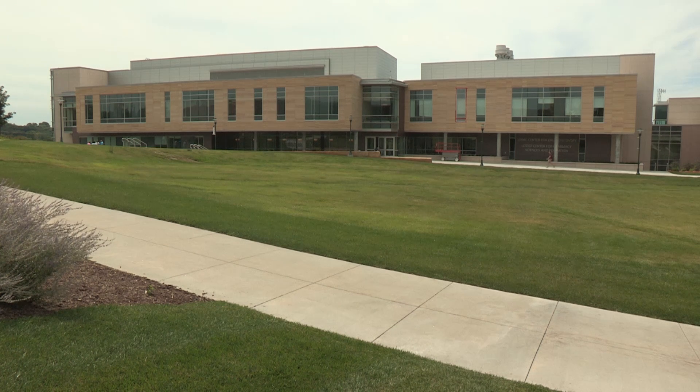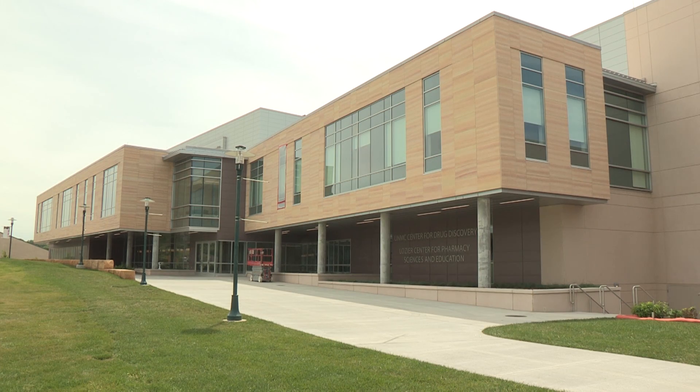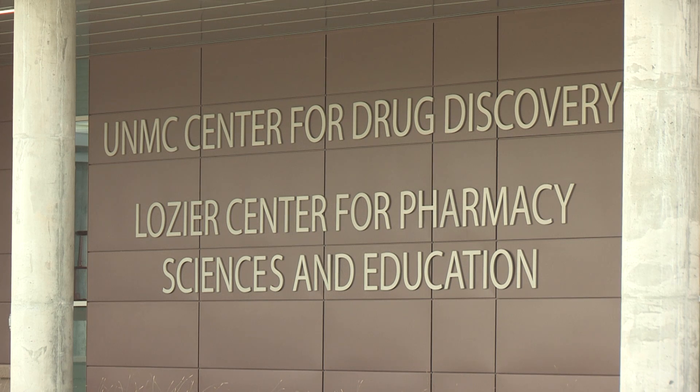Welcome, thanks so much for joining us today. I'm with Dean Courtney Fletcher of the College of Pharmacy and we're about to go on a tour of the new building. Chancellor Gold, I'd like to welcome you to the new home of the College of Pharmacy — the UNMC Center for Drug Discovery and Logier Center for Pharmacy Sciences and Education.